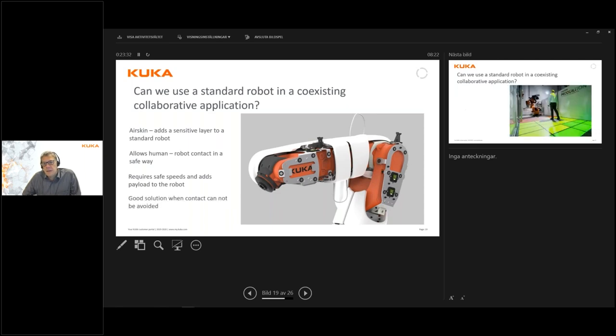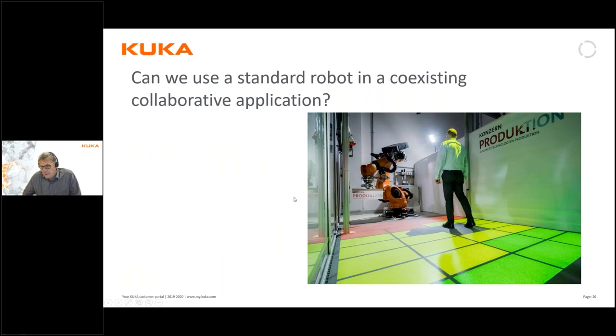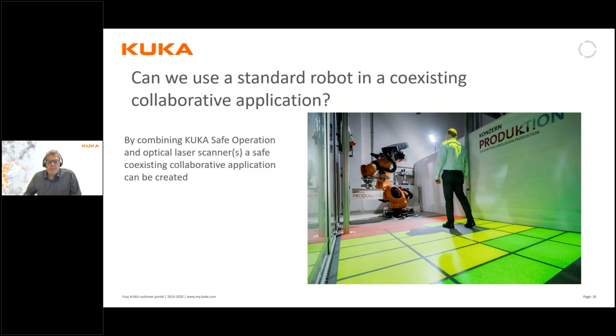The other technology is to monitor the robot's workspace and divide it into zones, then change the robot's behavior depending on what happens in those zones. This is possible by combining a software feature called safe operation together with one or several laser scanners that monitor the zone the robot is working in, hereby creating a safe co-existing application where the operator and the robot can work in the same space.